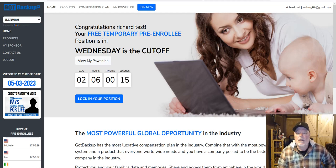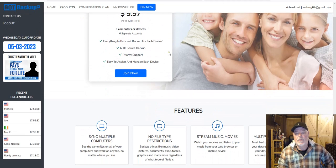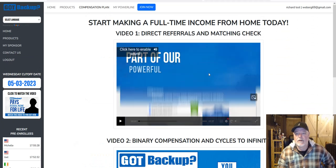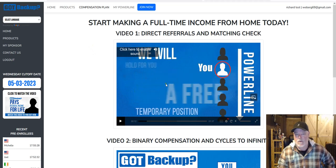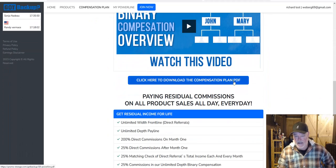There are 200% upfront commissions and a 25% matching check — multiple ways you're going to get paid from promoting this product. When you first join, you end up in this power line back office where you can get more information about the comp plan and the products. Up in these tabs you've got Got Backup where you can scroll down and learn everything about the product. There's a great video in here that walks you through the comp plan, exactly how it works.